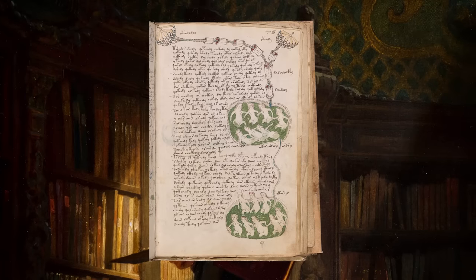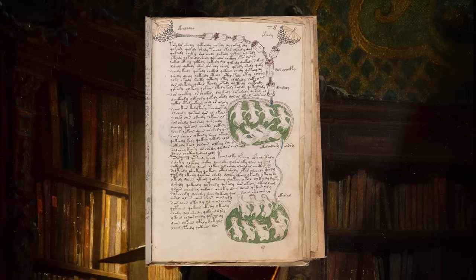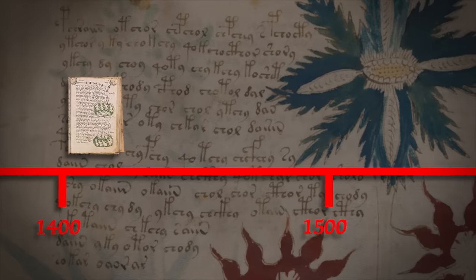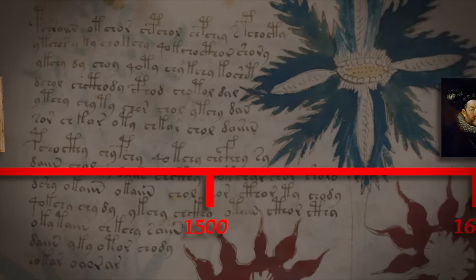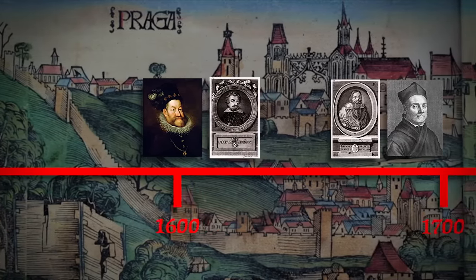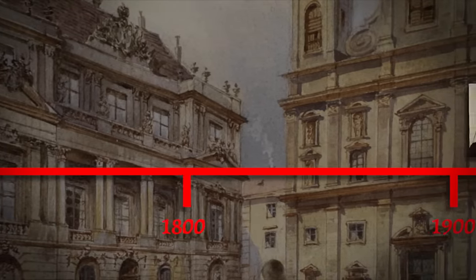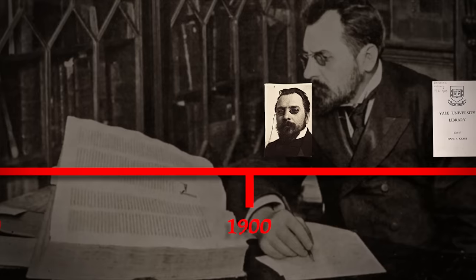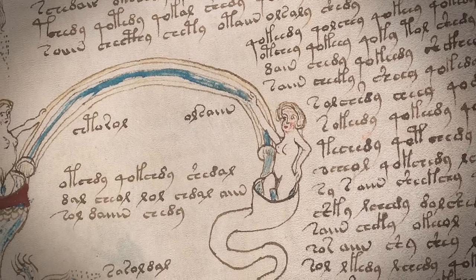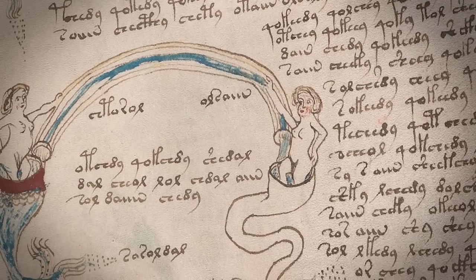The Voynich manuscript has had a colourful gallery of owners. Radiocarbon dating places the book's creation in the early 15th century. We don't know who wrote it — it's completely anonymous; it's not Roger Bacon, as he had died a century before this point. After an undocumented period, it surfaces in Prague, passing through the hands of numerous people, including Emperor Rudolf II. The book then goes unaccounted for for 250 years, but was probably stored in a Jesuit library in Rome. Then, under dubious circumstances, it ends up in the hands of Wilfrid Voynich. The Voynich manuscript's intriguing history is one facet of this extraordinary document. It's about time we looked inside and explored the book through its illustrations.